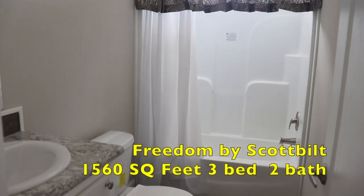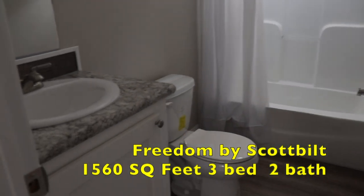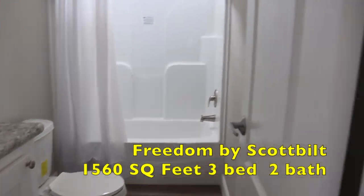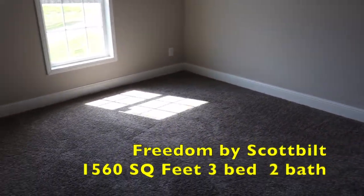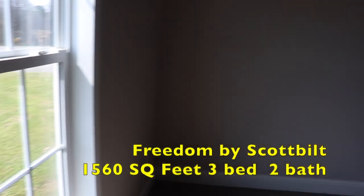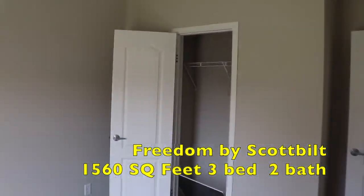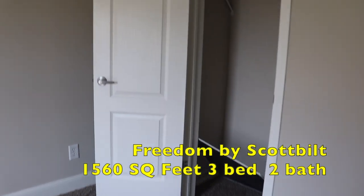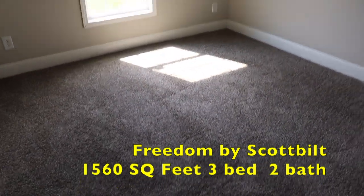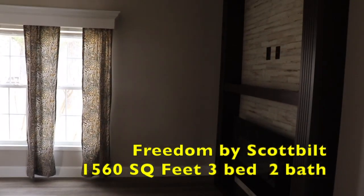This is the guest bathroom — you have a transom window over the tub and shower combo, then you have your sink and toilet there. The other guest bedroom is here; this one looks to be the smallest of the two, so this would be my office. You have your closet there, and then the other one would be the guest bedroom.